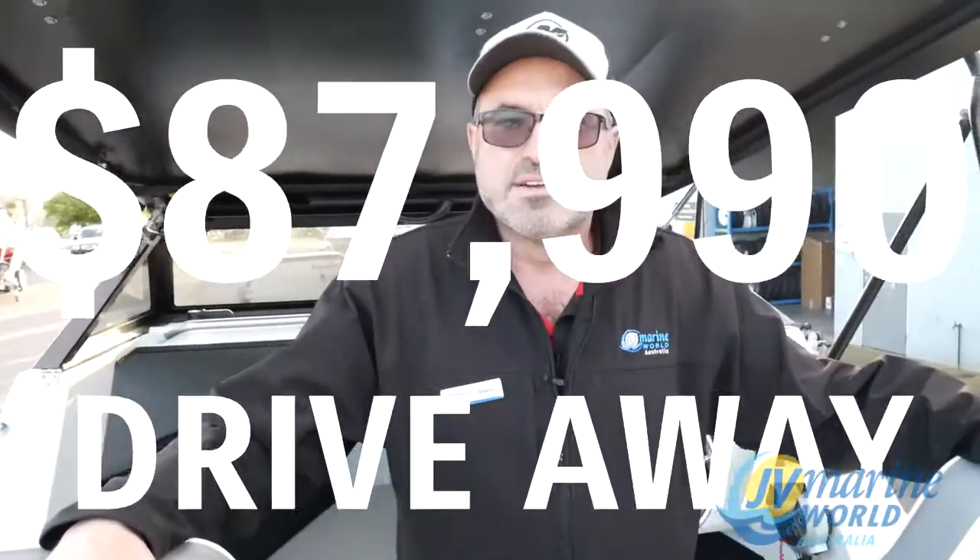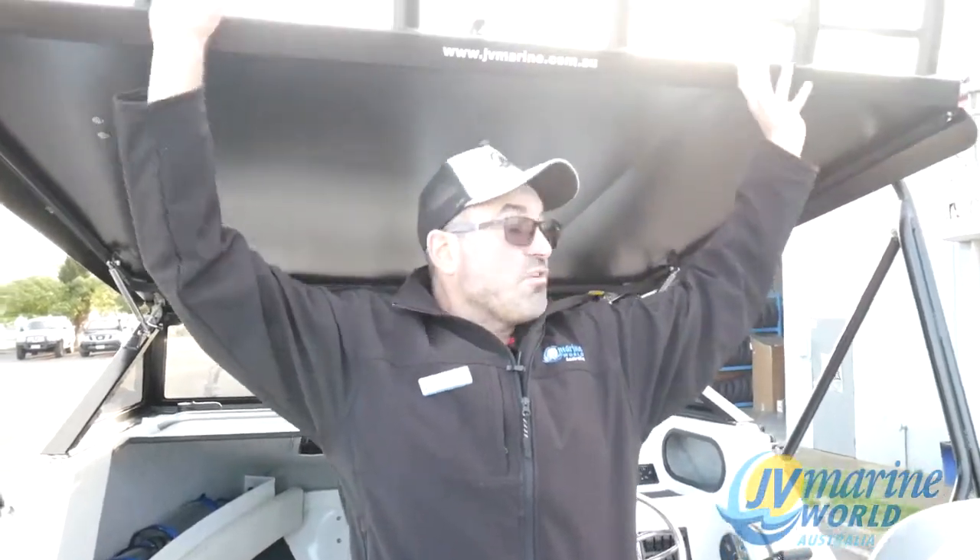All for $87,990 drive away, with a 150 Merc, 3 litre, 3 plus 3 warranty. Absolutely magnificent package under 90 grand. Rocket launchers, rods, rod racks everywhere. Whatever you want to do in this boat — catch tuna, catch marlin, catch whiting, catch snapper — just do whatever you like in it. Magnificent, all at JV Marine. Come down and see us in Brayside, where there's a boat show every day. We look forward to seeing you, thanks.